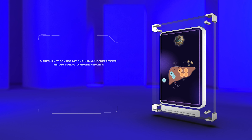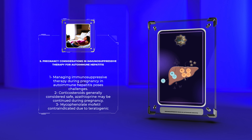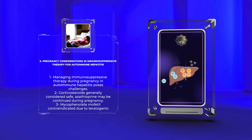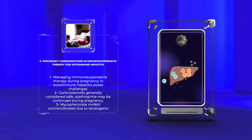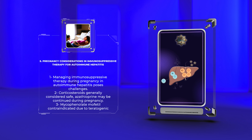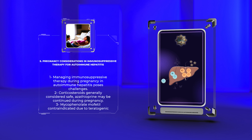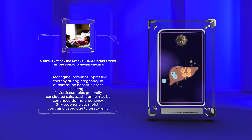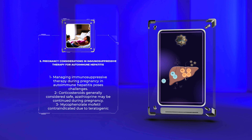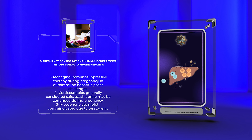Managing immunosuppressive therapy during pregnancy in autoimmune hepatitis poses unique challenges. The treatment goal shifts from disease control to minimizing fetal exposure to potentially harmful medications. Corticosteroids are generally considered safe in pregnancy, but azathioprine and mycophenolate mofetil require careful risk-benefit assessment. Azathioprine is often continued during pregnancy due to limited evidence of adverse outcomes, while mycophenolate mofetil is contraindicated due to its teratogenic effects. Close collaboration between hepatologists and obstetricians is essential for optimizing maternal and fetal outcomes.